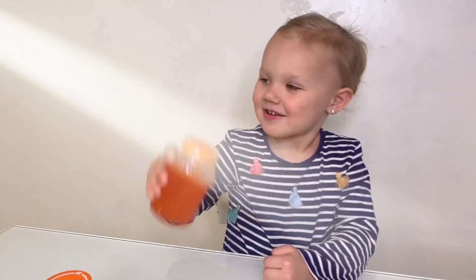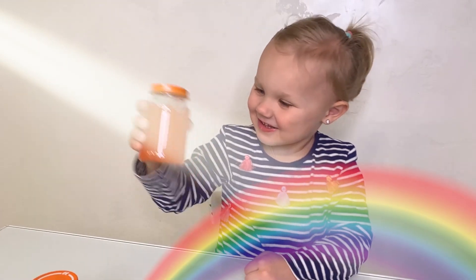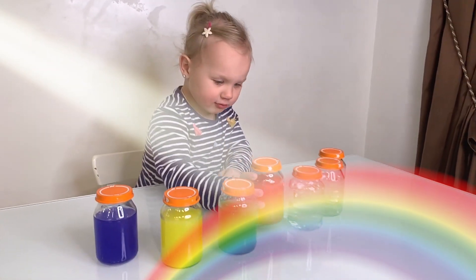Isaac Newton discovered that visible light is made up of seven different colors. You can see all of them in a rainbow.